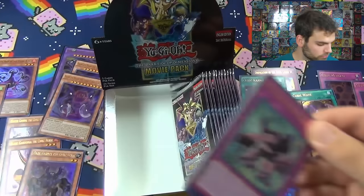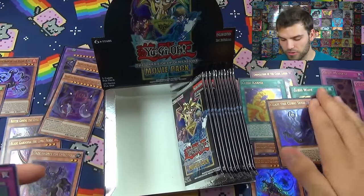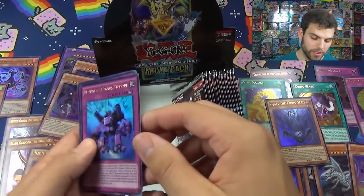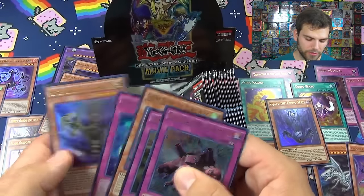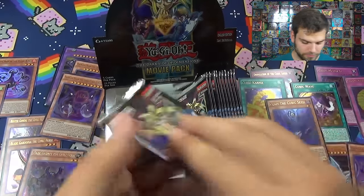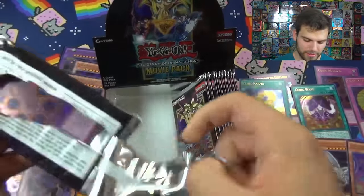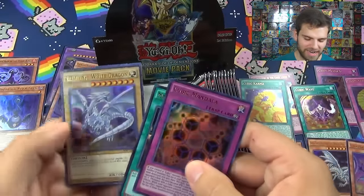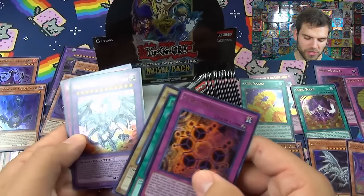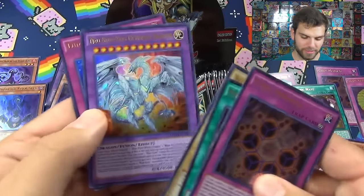A few years back the game was more about attacking to gain control one at a time - that card would have been broken. Metal Hole, Dimension Guardian, Geira again, and Buster Gundal. The seed is the starting point - you gotta plant the seed first. Blue Eyes White Dragon again - nice box! The Legendary Dragon, Neo Blue Eyes Ultimate Dragon - nice. Blue Eyes White Dragon, Blue Eyes White Dragon, and Blue Eyes White Dragon. Dimension Mirage.